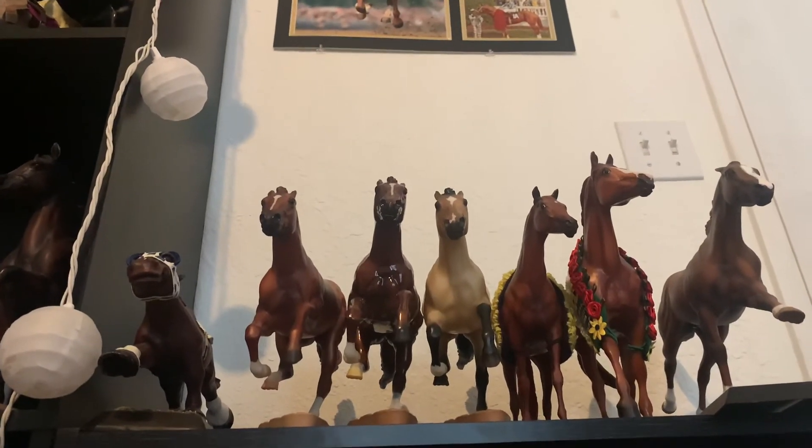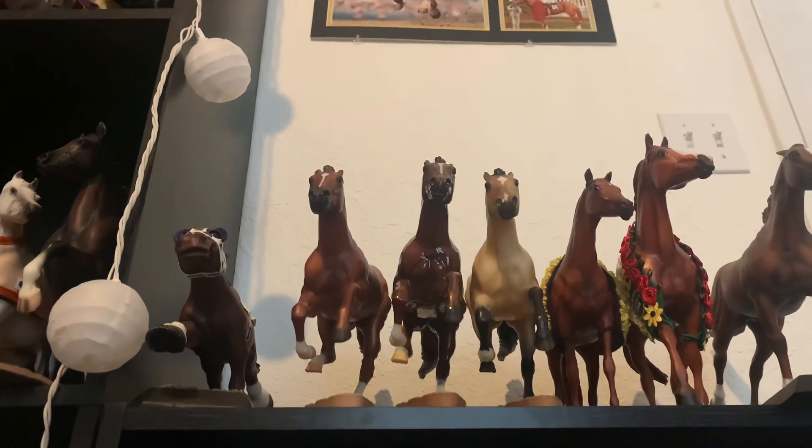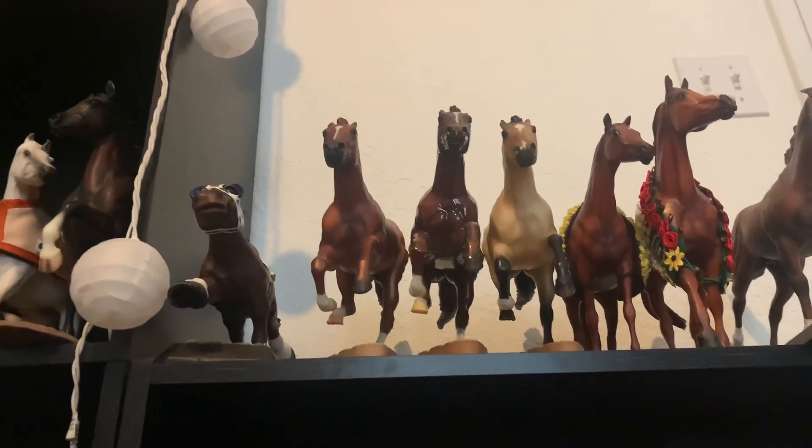I hope you guys enjoyed this collection tour. I will be doing an unboxing of my Briarfest horses, and I'm so excited to get them. I can't wait to show you guys everything that I got. Thank you guys so much for watching. Bye!